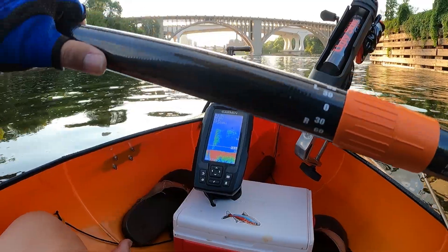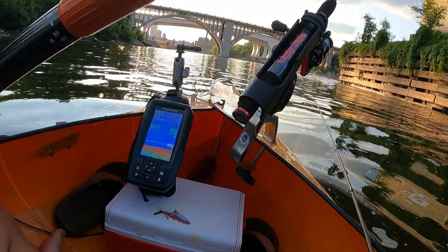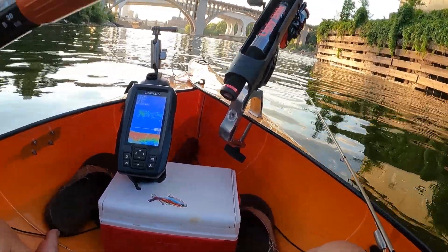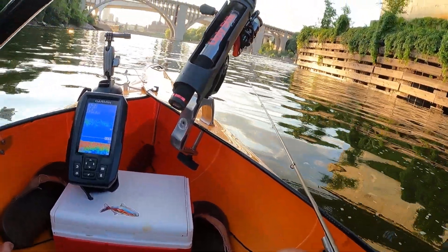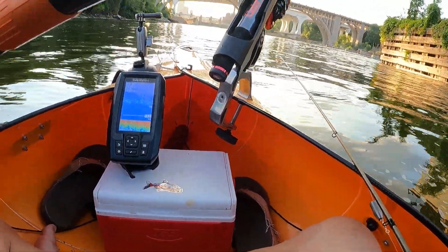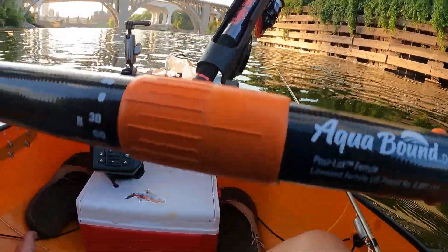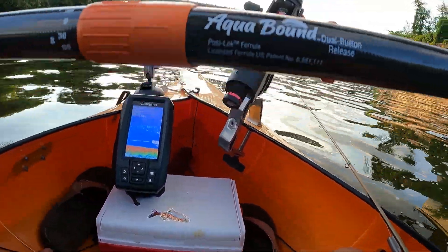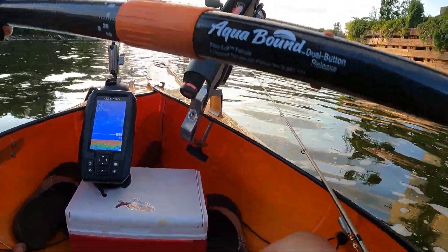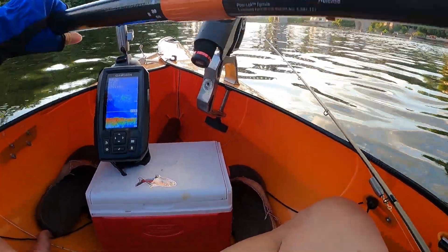I've always tried to cast from the shore over there, but I could never reach this side here. Not sure what these fish are — they are stuck close to the ground. Could be carp, could be catfish. It would be nice if there are walleyes here, but we can't tell what they are based on my fish finder.